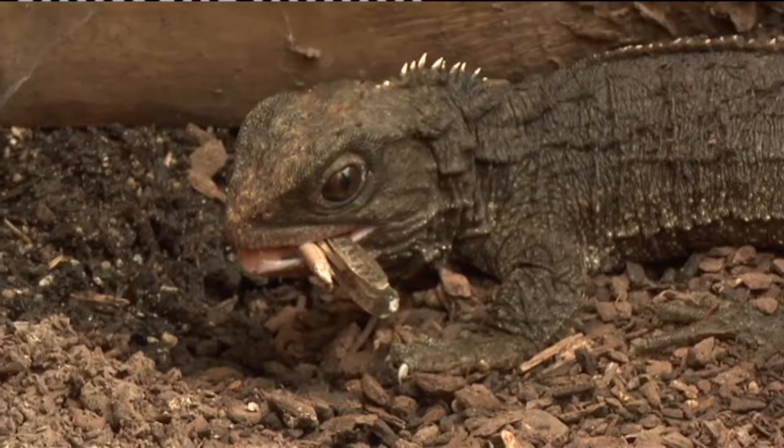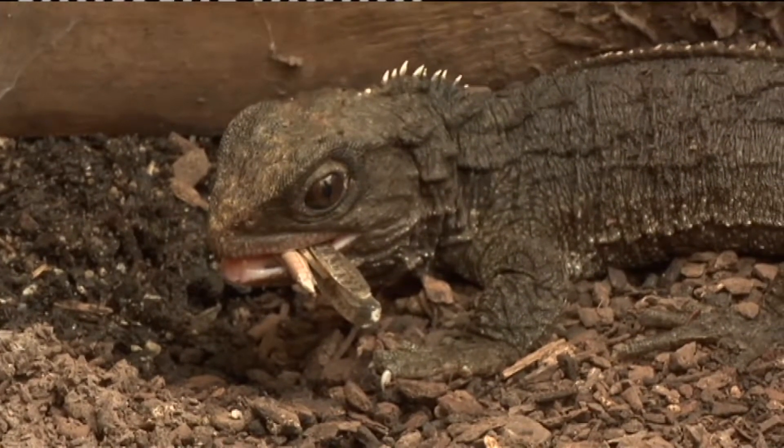Tuatāra actually do need all the help they can get. They don't cope well with predators, so they have to live on predator-free islands.